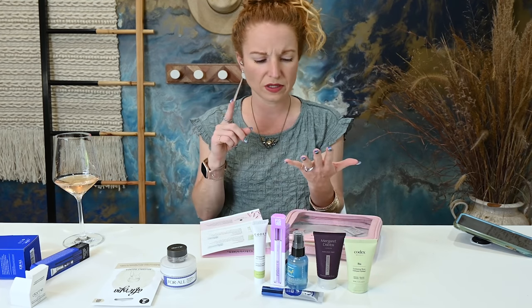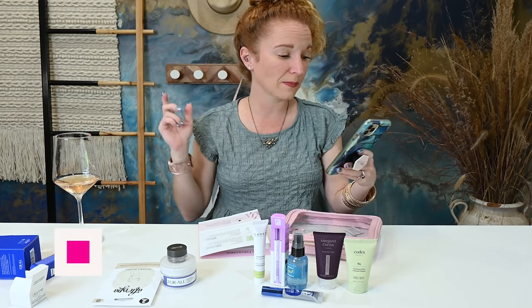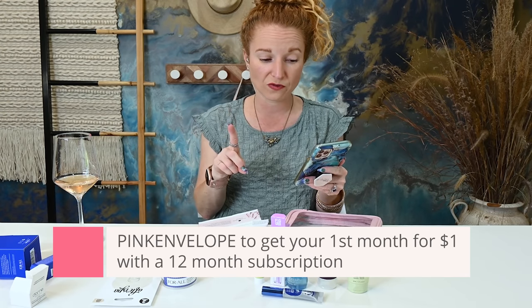Sometimes I end up with too much stuff and have to pause or skip my subscription to keep from being overwhelmed with samples. But I do think this makes an excellent gift idea — if you have somebody who needs some self care, maybe a tween or teen moving into this category, this really does make a fun box. If you want to sign up below, use coupon code 'pink envelope' to get your first month for $1 with a 12-month subscription.